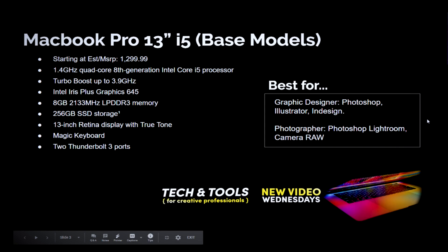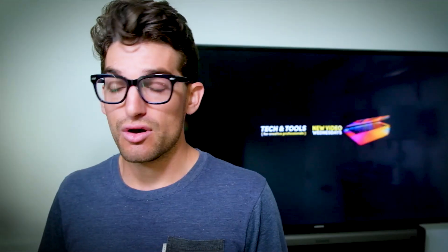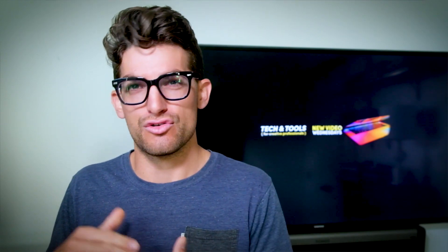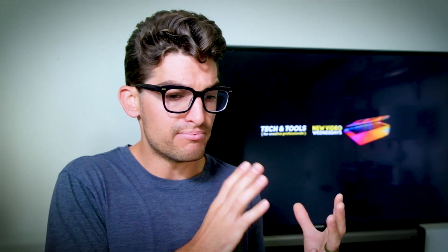I'm recommending this base model laptop for graphic designers working in Photoshop, Illustrator, or InDesign, and for photographers working in Photoshop, Lightroom, and Camera Raw. The reason is you don't need graphics processing for these programs. The mid-tier to high-end model is where you start to see better integrated graphics — when you're working in Photoshop, InDesign, or Illustrator, you don't need the graphical processing required for video editing or motion design, because you're displaying essentially still graphics on the screen. This base model is also great for book publishers or writers making layouts in InDesign.